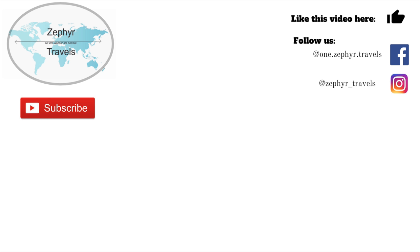I hope you liked this video. If you did, please give it a thumbs up and leave us a comment — we'd love to hear from you. If you haven't subscribed to our channel yet, subscribe so you get the latest videos. Hit that notification bell so we can tell you when we post a new video. Check us out on Facebook at one.zephyr.travels and on Instagram at zephyr_travels for our latest content. Have a great day and we'll see you down the road.